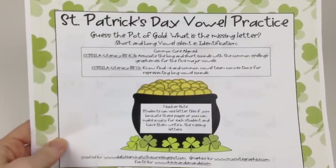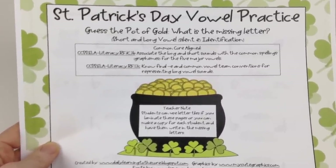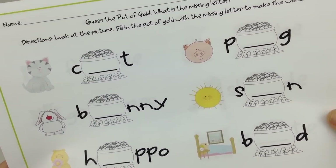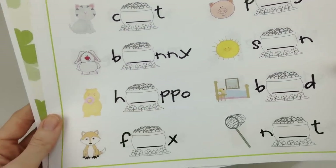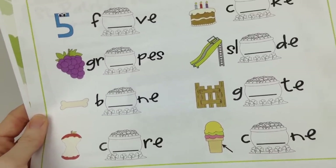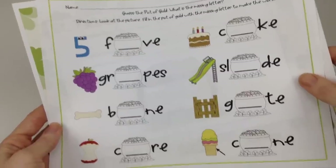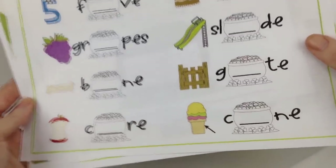Aylin Claussen of Learning to the Core has a St. Patrick's Day Vowels Literacy Center. It provides two worksheets with a St. Paddy's theme to practice identification of short and long vowel sounds. The sheets include precious little graphics to aid students in identifying the correct vowel sound. Very cute.